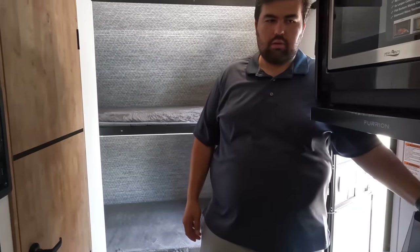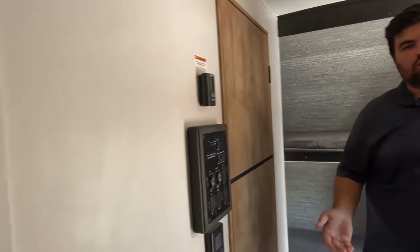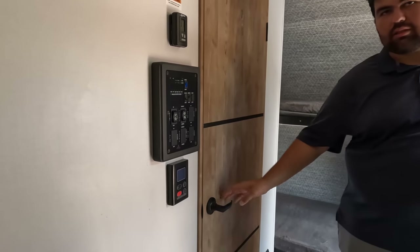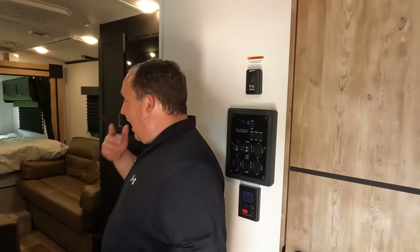Dislike number one — it's just a little tight in here. There are no side slides, only the rear slide, and there's a lot going on in this space. Dislike number two — the small bathroom. It is what it is with a smaller unit. Props to them for having a porcelain toilet though — give me porcelain or give me death.